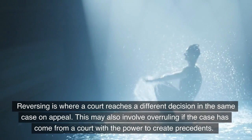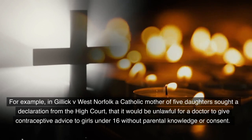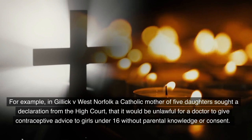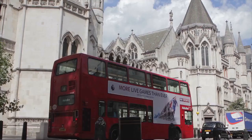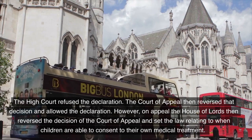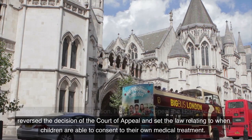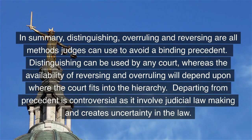Reversing is where a court reaches a different decision in the same case on appeal. This may also involve overruling if the case has come from a court with the power to create precedent. For example, in Gillick v. West Norfolk, a Catholic mother of five daughters sought a declaration from the High Court that it would be unlawful for a doctor to give contraceptive advice to girls under 16 without parental knowledge or consent. The High Court refused the declaration. The Court of Appeal then reversed that decision and allowed the declaration. However, on appeal, the House of Lords reversed the decision of the Court of Appeal and set the law relating to when children are able to consent to their own medical treatment.